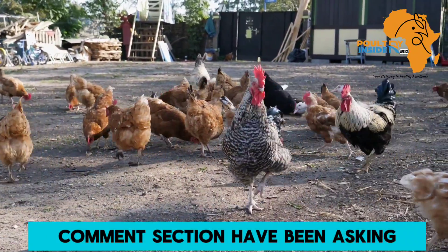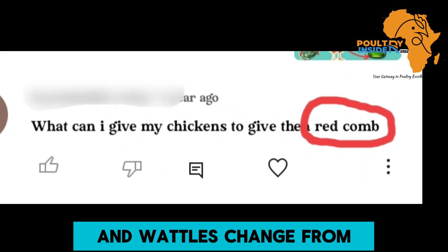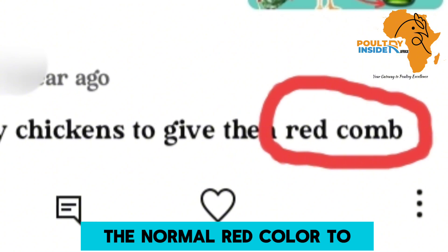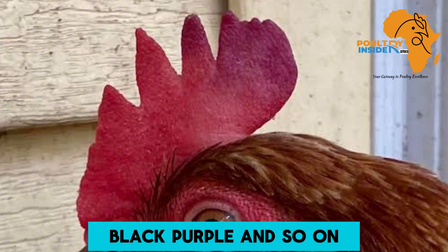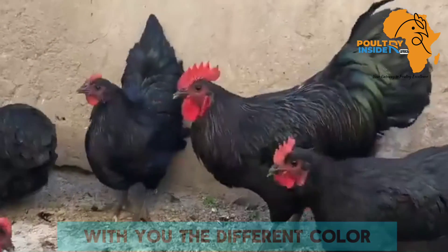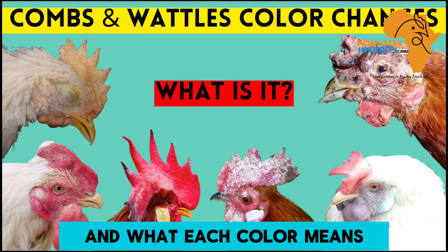Many farmers in the comment section have been asking what their chickens are suffering from when the color of the combs and wattles change from the normal red color to, for example, white spots, black, purple, and so on. In this video, I want to share with you the different color changes on the combs and wattles of chickens and what each color means.